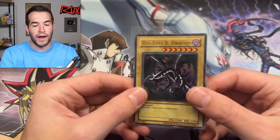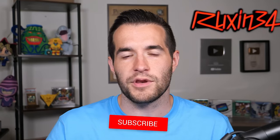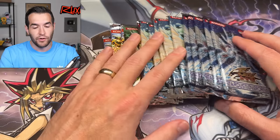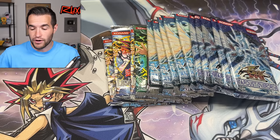Before we get to it, we have a giveaway. I'll be giving away this Retro Pack 1 reprint Red-Eyes Black Dragon that we've pulled on the channel. Just like the video, be subscribed, turn on notifications, and let me know down below what you think about this third-party product. We also have a bunch of old-school packs from all the way back from 2009 and previously. And we have, of course, the main event. This should be a pretty fun video.